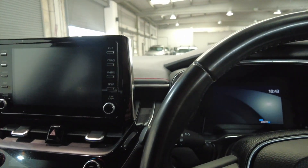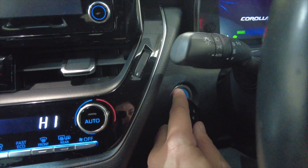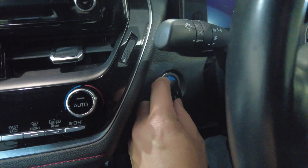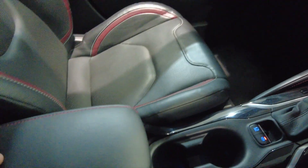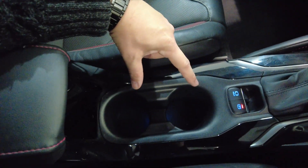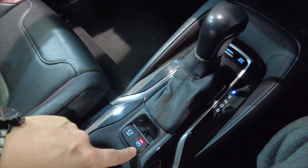To start the car, literally put the key by the ignition button, put your foot on the brake and press that button and the car will start. You've got a central armrest here which lifts up to reveal some storage space. You've also got a USB and a 12V port there, a couple of cup holders, your automatic gearbox, and your parking brake there as well.